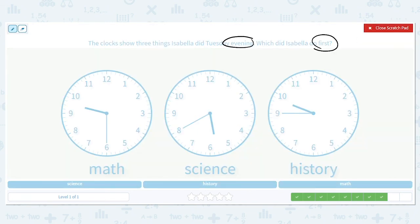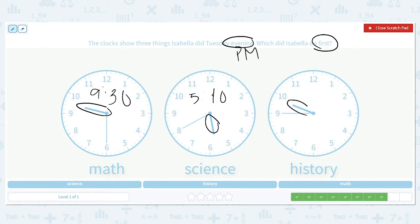Next one: Isabella did these three things Tuesday evening — we want to know what she did first. Evening means p.m. We want the first, so the lowest hour. Math was at 9:30, science was at 5:40, and history was at 9:45. We want the lowest hour — we have 9, 5, and 9. Five is the lowest, so science was the thing she did first.